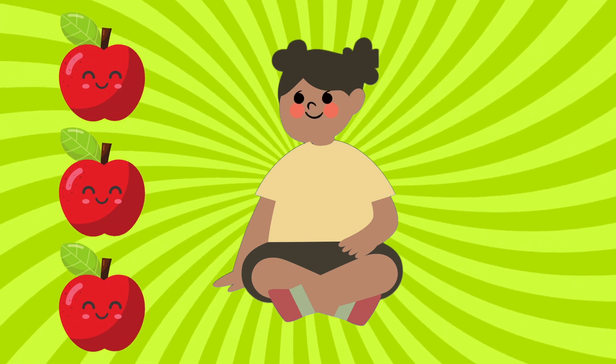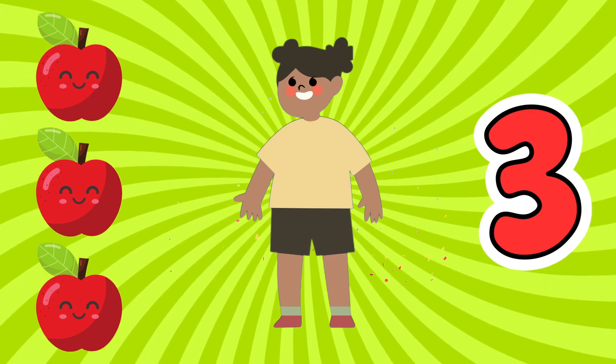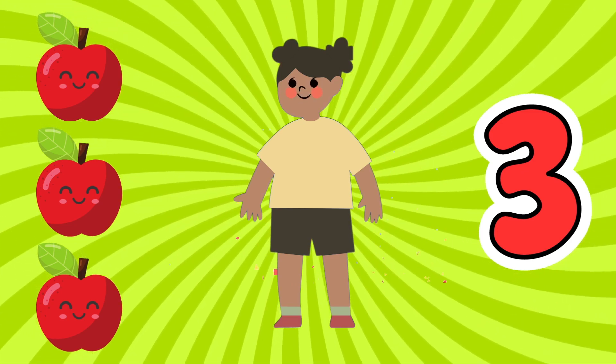Let's play a game. How many apples can you see? That's right, three. See how easy it is. You're becoming a counting pro.